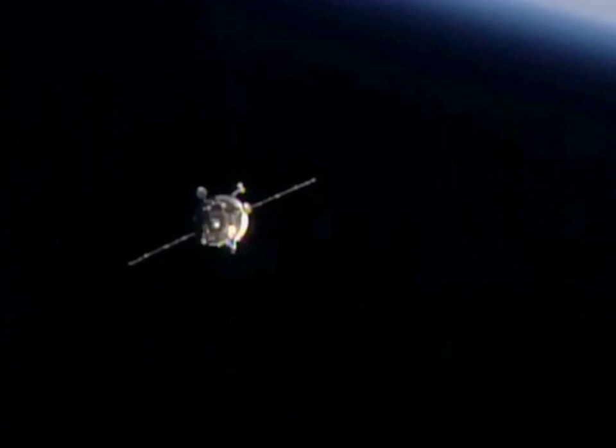Progress M29M, identified by NASA as Progress 61 or 61P, was a Progress spacecraft used by Roscosmos to resupply the International Space Station during 2015. It was launched on October 1, 2015, to deliver cargo to the ISS. Progress M29M is the final vehicle in the Progress M series, which was succeeded by the modified variant known as Progress M-S later in 2015.